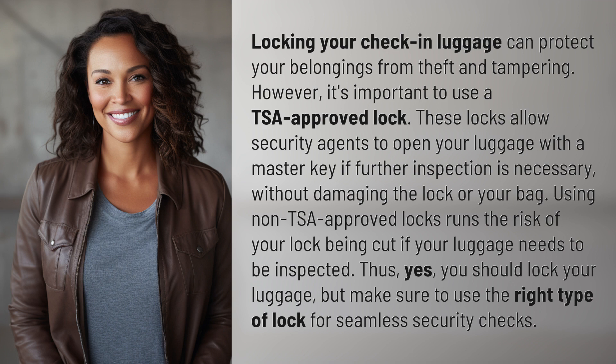Thus, yes, you should lock your luggage, but make sure to use the right type of lock for seamless security checks.